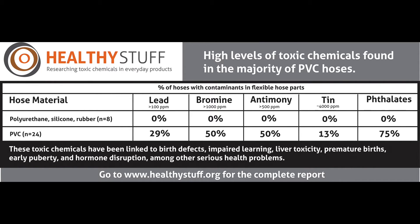In particular, we found a great deal of lead, bromine indicating flame retardants, phthalates, antimony, and tin.